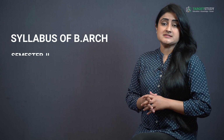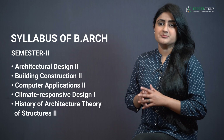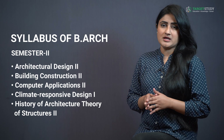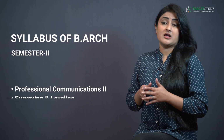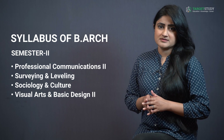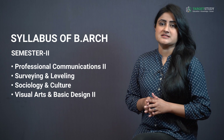Semester 2 consists of subjects like Architectural Design 2, Building Constructions 2, Computer Applications 2, Climate Responsive Design 1, History of Architecture, Theory of Structures 2, Professional Communications 2, Surveying and Leveling, Sociology and Culture, and Visual Arts and Basic Design 2.